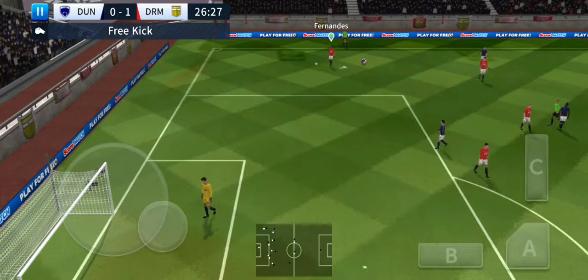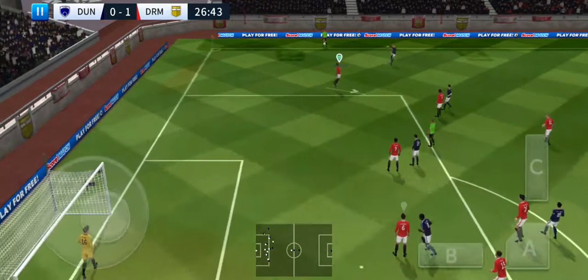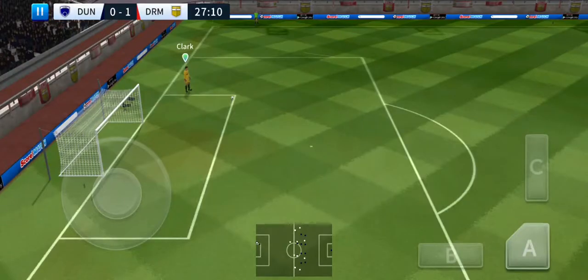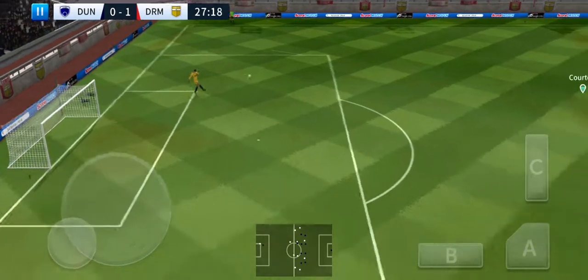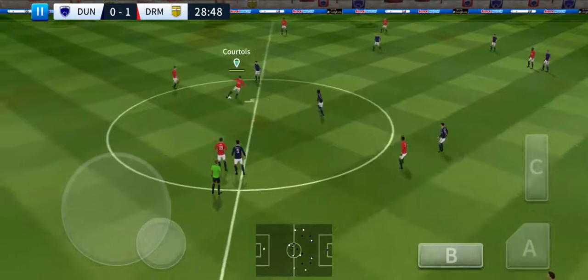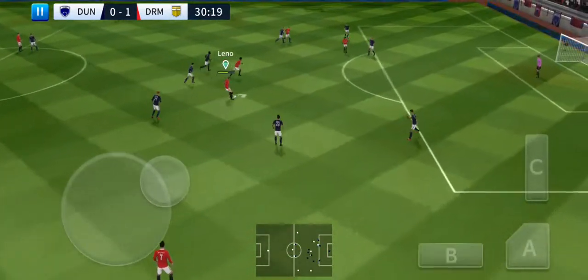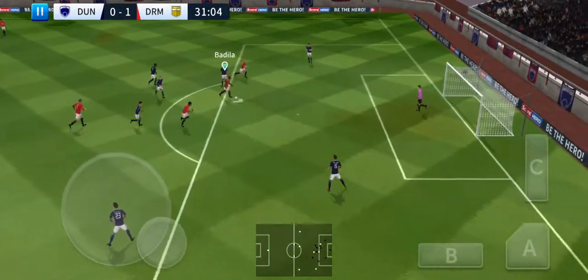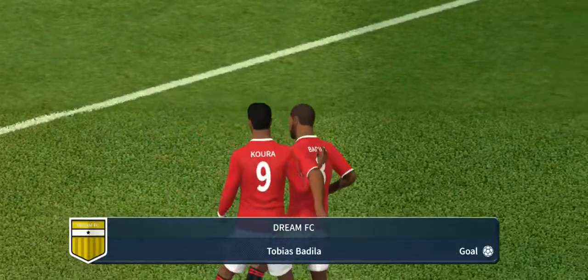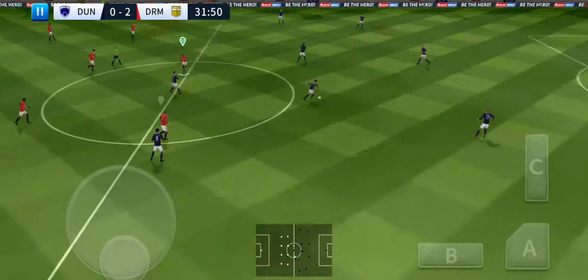Ooh, that's a rash challenge there. Easy decision here — it's a goal kick. Striker's ball, great chance here and he hits it. Simply no messing about there — clean finish. Let's take another look at that. It's 2-0 now.